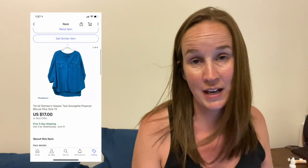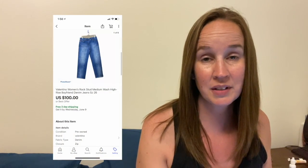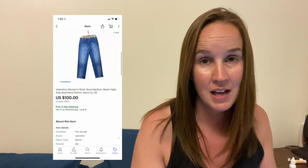I'm going to start on eBay. The first thing I sold on eBay was this Torrid Harper teal Georgette popover blouse in a size 1X. This sold really quickly within a couple of days for $17. I also sold these Valentino jeans. I picked these up at a consignment store. They probably sat for about five or six months. I think I had them priced pretty high, but someone offered me $100 and I went ahead and took that.